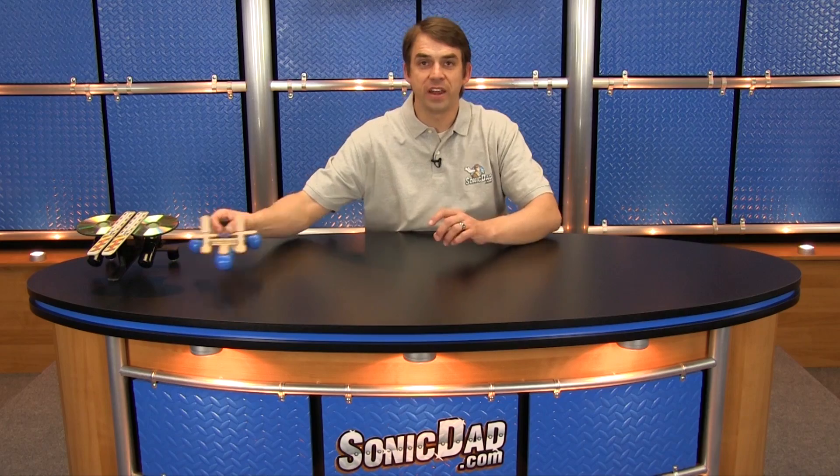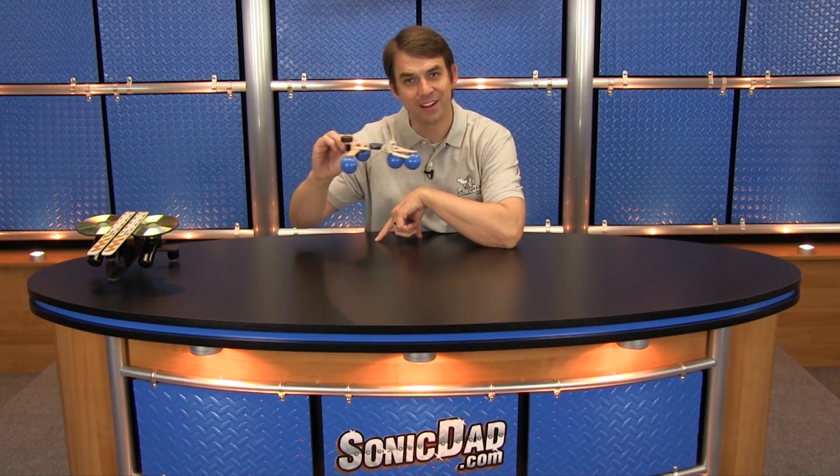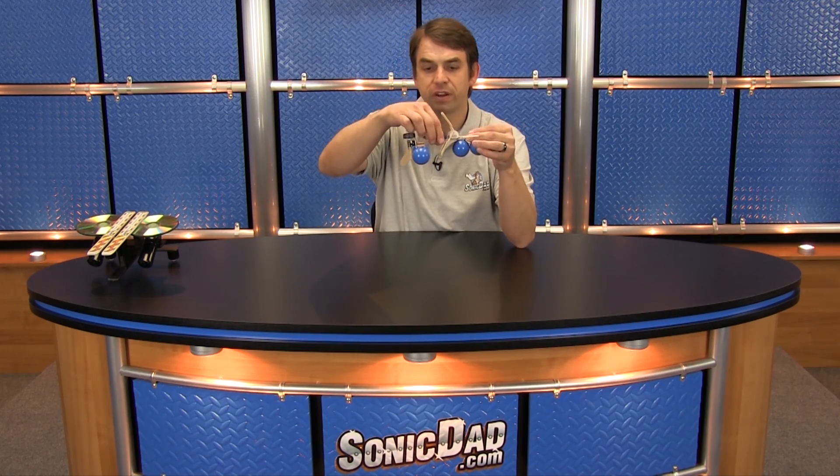Another personal favorite of mine is the Sonic Paddleboat. This one's really cool because it's actually got a mechanical mechanism to it. As you wind it up and let it go, it'll actually paddle in the bathtub. It's really cool. It's got an adjustable rudder so you can set that if you want to just go in circles or whatever you'd like to do. My kids have really had a lot of fun with that one.